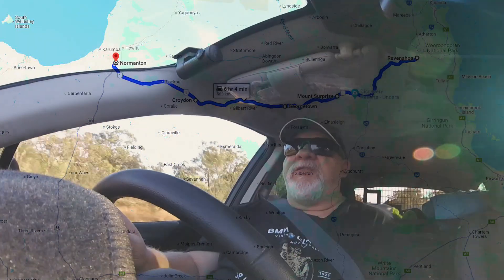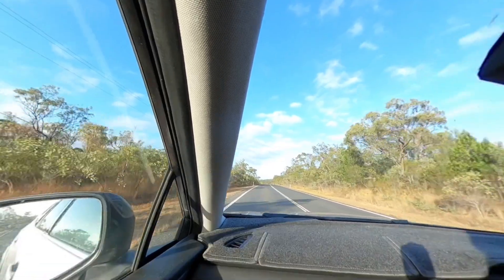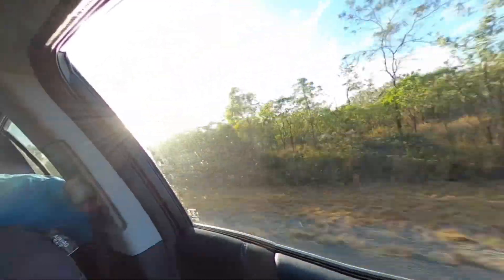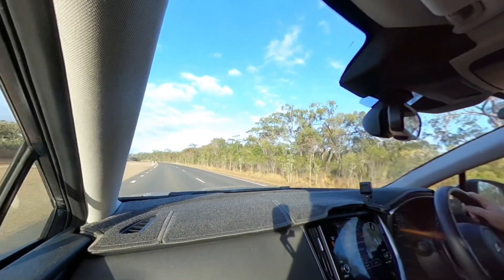I'm doing the trip in a couple of stages. Today's destination is Normanton. I'll stay there the night and then tomorrow I'll drive into Mount Isa. Total distance is just over a thousand kilometres to get to Isa. Anyway, this is just a bit of a view — we'll see what it's like and I'll bring you along for a look. We're heading that way.